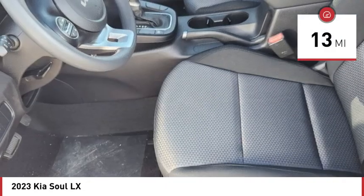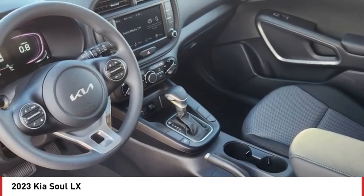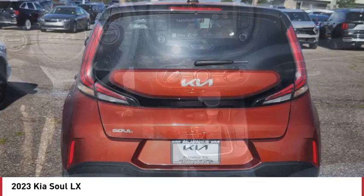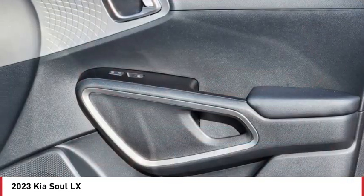Here are some of this vehicle's great options: tire pressure monitor, brake assist, traction control, stability control, daytime running lights, front all-season tires, rear all-season tires, wheel covers, privacy glass, and front wheel drive.